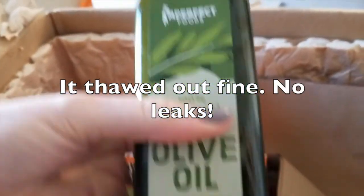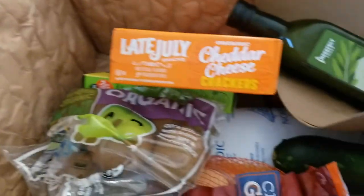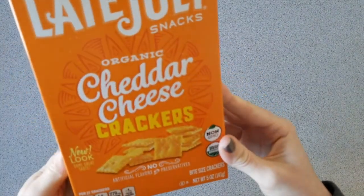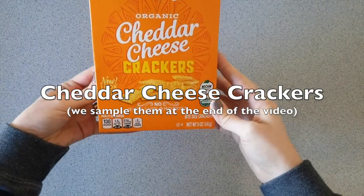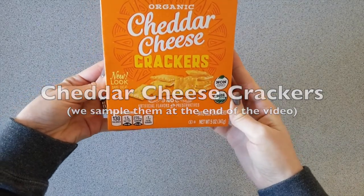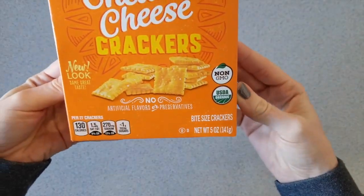I'm going to move this over so I can get everything out and try to figure out what that stuff on the lid was. So we've got some cheddar cheese crackers — I don't know this brand, Late July Snacks, but they look like cheeses. These are organic and non-GMO.